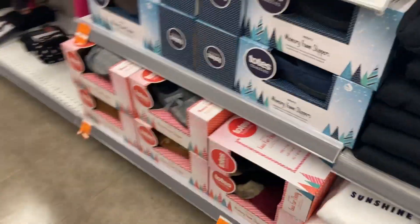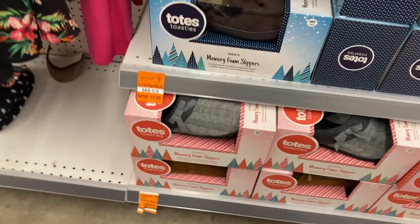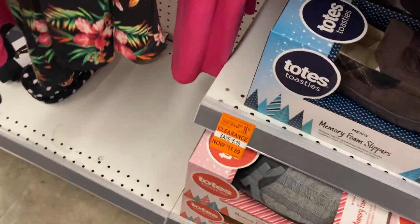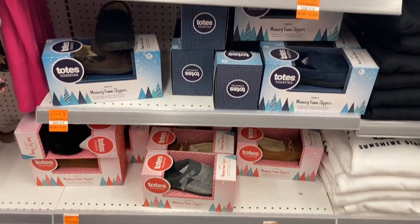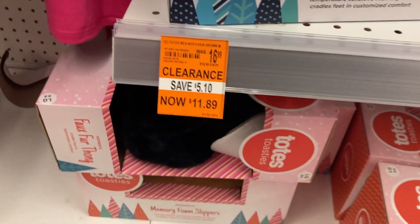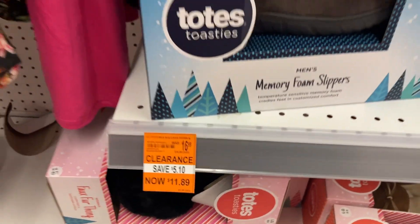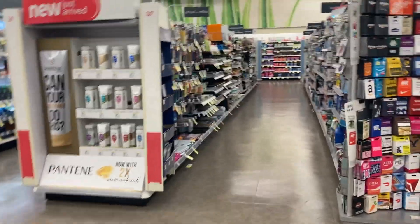Y'all heard that — she was like, wait a minute, that's not right. Y'all better check your Walgreens! She told me these were 90% off, but they are not tagged. I got mine — I don't know about y'all. I'm gonna check the rest of these orange stickers. She said they're 90% off — I'm going with that.